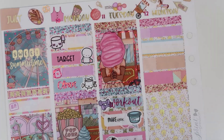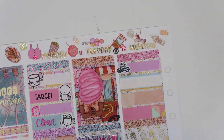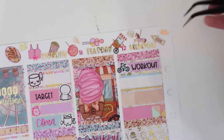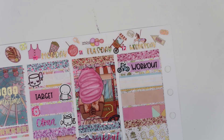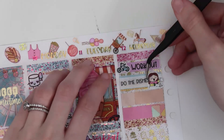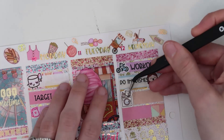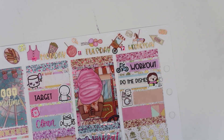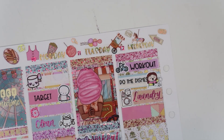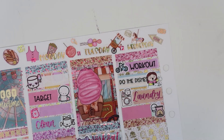For working out, I have this little bike bicycle from Carly Plans, and a workout script from SPC. For doing the dishes, I have this Fox and Cactus girly doing the dishes with a custom 'Do the Dishes.' And then for doing laundry, I have a Paper and Milk Maru — it's one of my favorite laundry stickers ever — and this laundry script is from the foil bundle. For making wax, I have a munchkin from Once More With Love with a wax melter, and this custom again from Plan With Me Stickers.